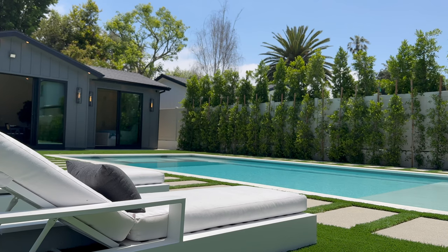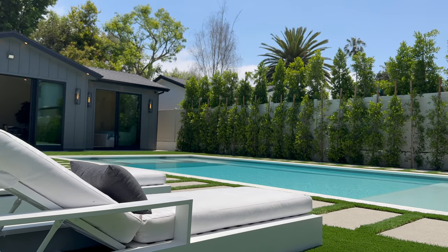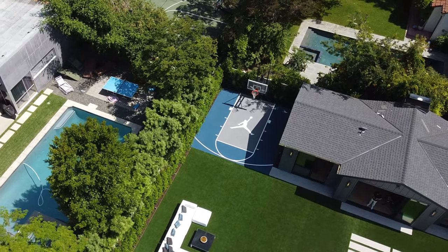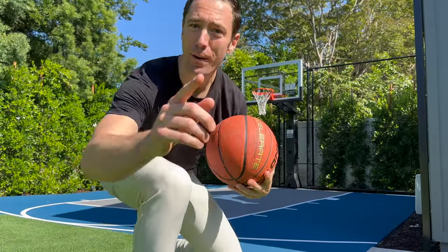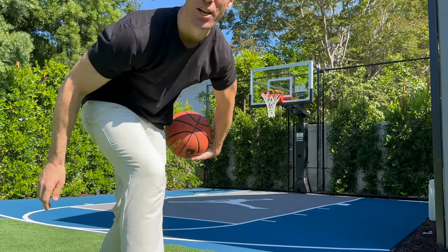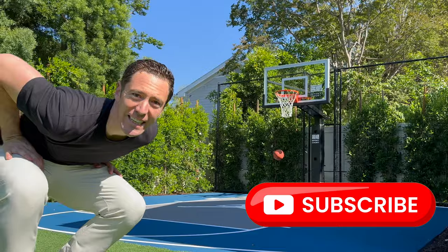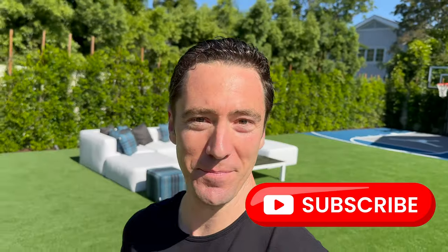From the pool to the barbecue area to the basketball court. Now here's the deal — if I make this shot you have to subscribe to the channel. Bucket! Take that, Steph Curry. Because I made it, you have to subscribe to the channel.